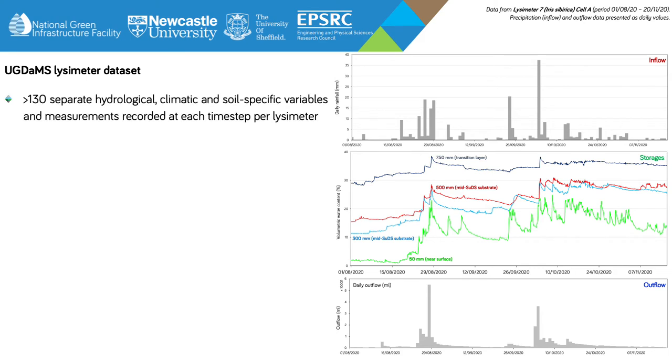These plots show a section of monitoring data for the lysimeter vegetated with Iris sibirica during the period 1st of August 2020 to the 20th of November 2020, to provide an idea of how these systems respond to rainfall events. Here we can see the link between soil and climatic parameters and the relationship between inflows, storages and outflows. Inflow and precipitation are aggregated into daily values and volumetric water content data from the various depths throughout the soil profile are presented to show trends associated with depth. The green line shows a sensor placed at 50 millimetres depth representing very near surface conditions, the blue and red lines show sensors in the middle section of the SuDS soil profile at 300 millimetres and 500 millimetres respectively, whereas the dark blue line is deeper within the soil column within the fine gravel transition layer at 750 millimetres.